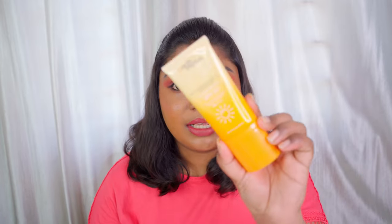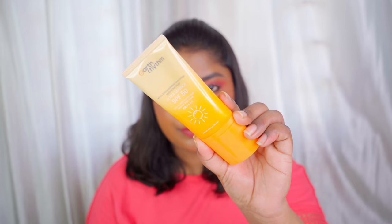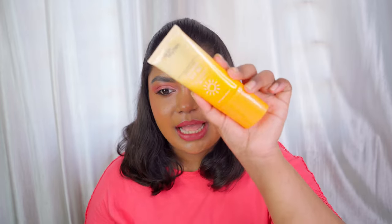The next sunscreen is especially for combination to dry skin. If you have oily skin but like a dewy finish, you can try this too, but I would definitely suggest it for combination to dry skin. This is the Earth Rhythm Ultra Defense SPF 50 sunscreen. It has PA++ protection, UVA and UVB broad spectrum coverage. It contains 50 ml of product and retails for around Rs. 600 to 699. Earth Rhythm's website is always running offers, and you can use my code to get an additional 10% off.